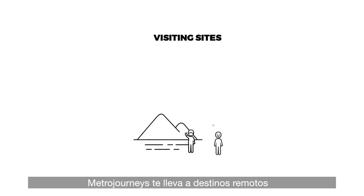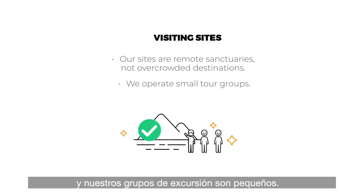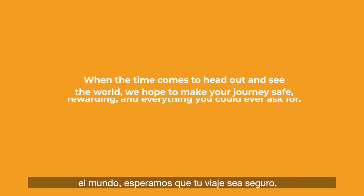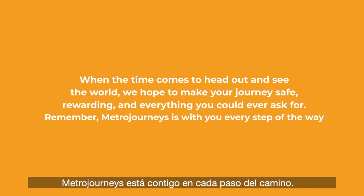Metro Journeys takes you to remote destinations with a limited number of visitors. Sites are exclusive and our excursion groups are small. When the time comes to head out and see the world, we hope to make your journey safe, rewarding, and everything you could ever ask for. Remember, Metro Journeys is with you every step of the way.